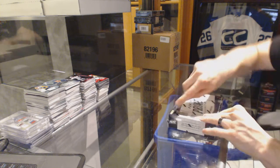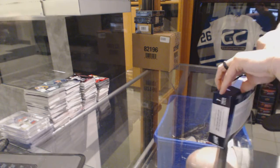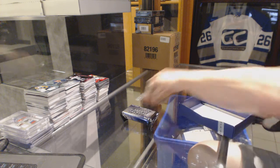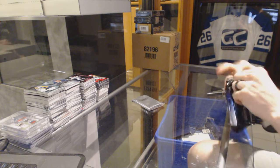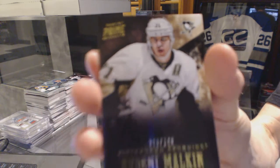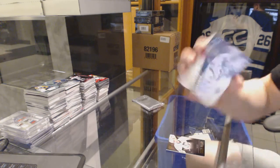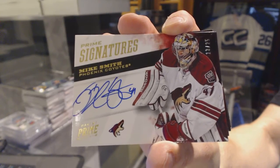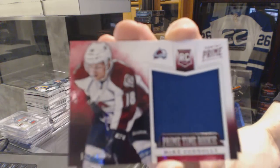Continuing on with group number 6196, we're under the 12-13 Prime and 15-16 Black Diamonds. Base card number 249 for the Pittsburgh Penguins, Evgeny Malkin. Prime signatures gold number 13 of 25 for the Arizona Coyotes, Mike Smith. And 13 of 25 for the Coyotes, prime time rookie jersey number 2 of 99 for the Colorado Avalanche, Mike Conley.